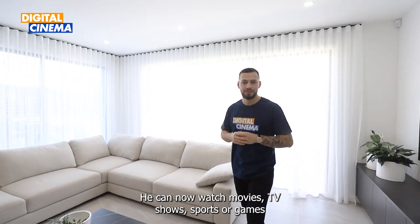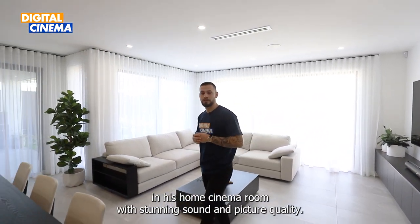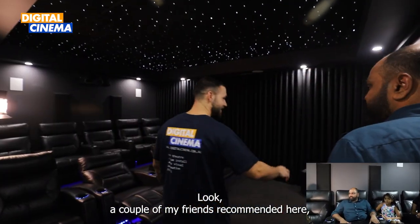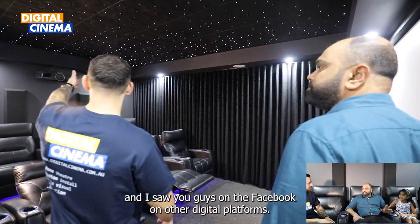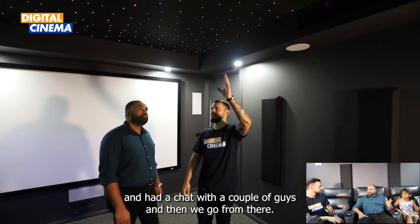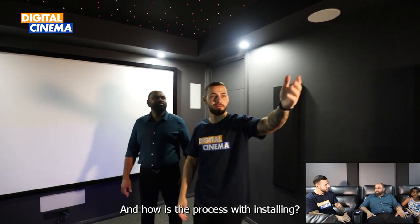Now he can watch movies, TV shows, sports or even game in his home cinema room with stunning sound and great picture quality. We're here with Mr. Sinoj and family. A couple of his friends recommended Digital Cinema, and he saw us on Facebook and other digital platforms. He went to the showroom, had a chat with the team, and went from there.